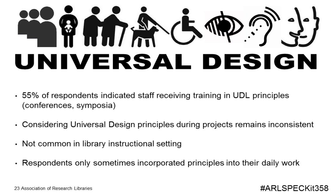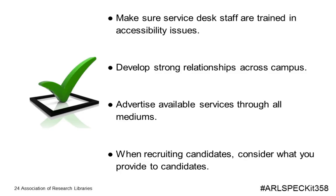Respondents said they only sometimes incorporate universal design principles into their daily work. While it has been emerging, it hasn't completely reached the point of universal adoption at libraries. Video tutorials was where it was most often incorporated, but less so in in-person training sessions. We wanted to end by talking about some best practices that emerged not just from the numbers but also from the many comments people submitted.